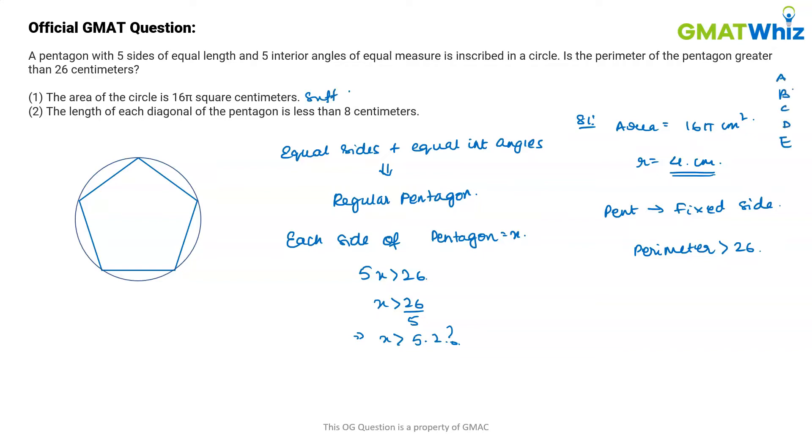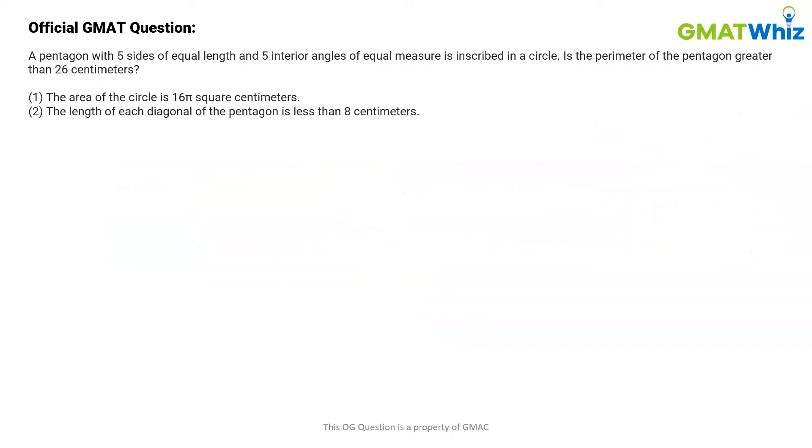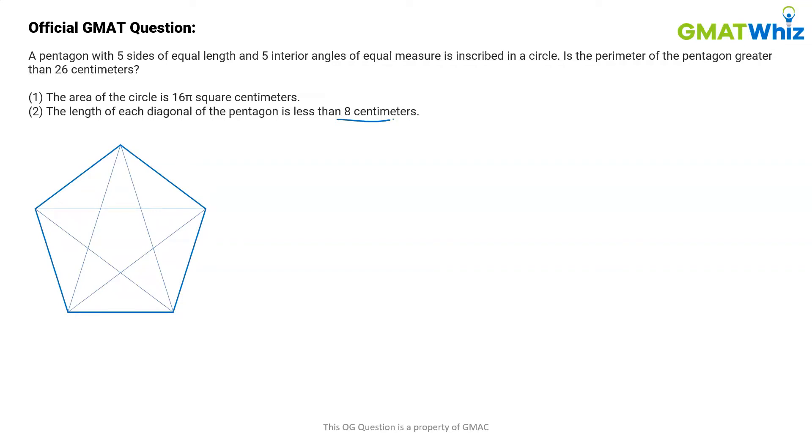Now let's look at Statement 2, which is much trickier than Statement 1. In Statement 2, we are given that the length of each diagonal of the pentagon is less than 8 centimeters. Let's draw a pentagon and then draw all possible diagonals. Keep in mind this is a regular pentagon.